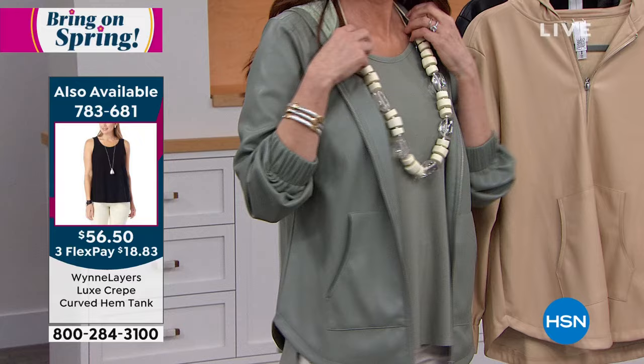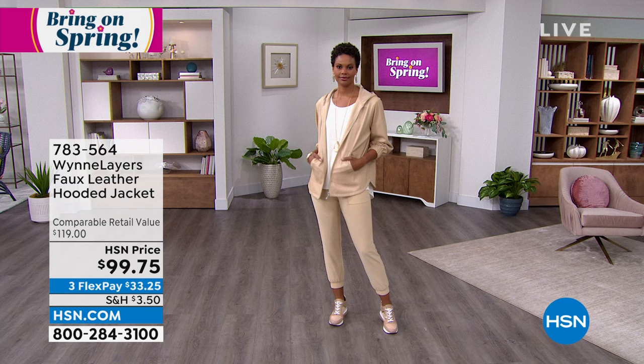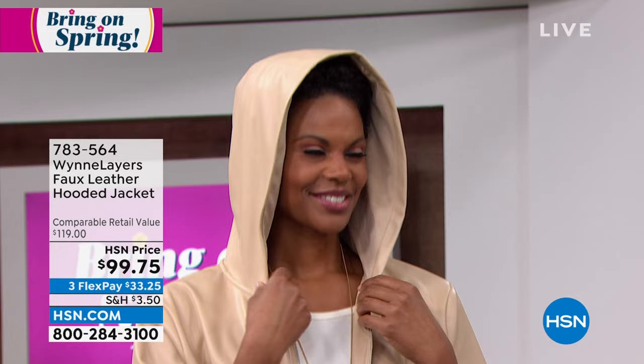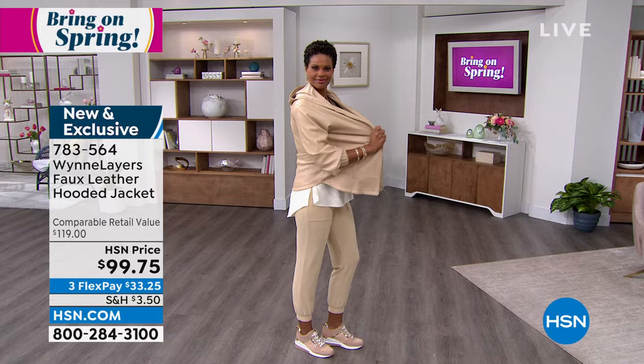I tend to go to a medium or even a large on pieces I'm going to wear closed because I'm very busty. One of the great things about this piece is the metal zipper — you can zip it up — and it has great pockets. I'll wear this all spring, and in the summer if you go up to Vail or Aspen at night, it gets cool. I would wear this traveling because it's comfy, soft, and has stretch — even though it's faux leather.